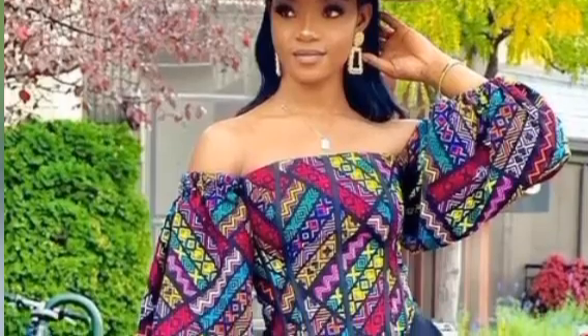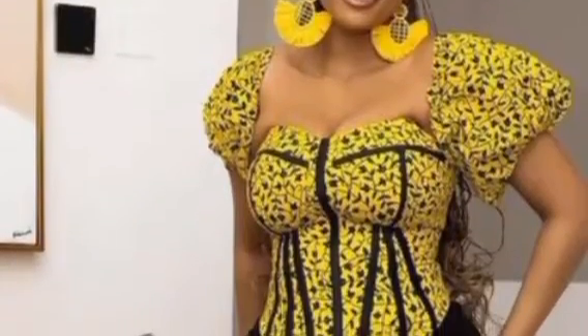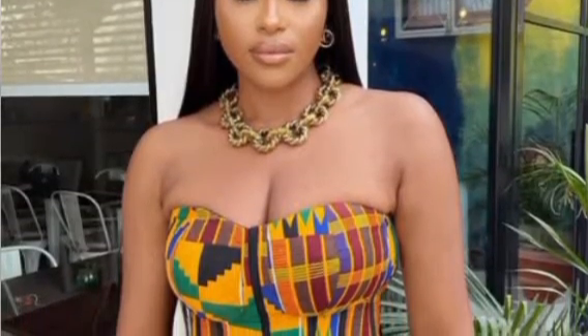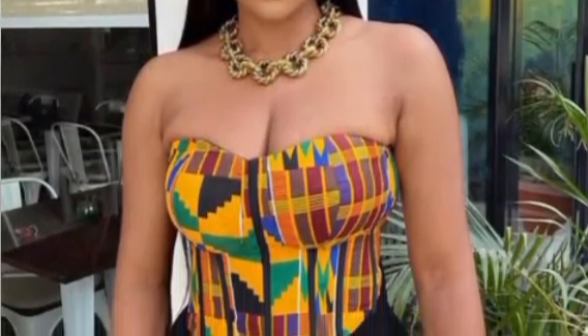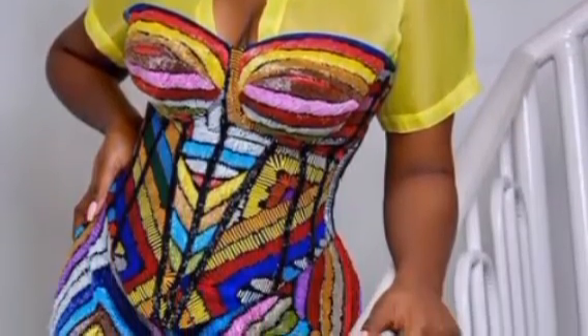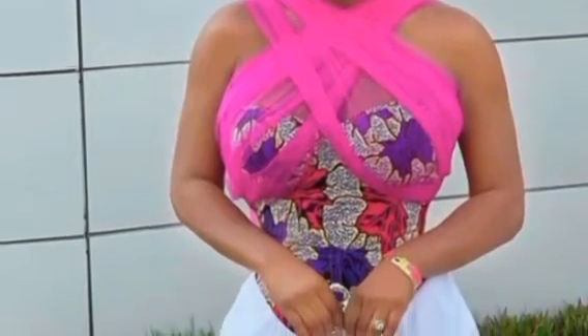Last but not least, number ten is corset tops. Corset tops are very much in vogue right now — people are really buying them. Different RTW brands are making different types, so it's all about you cashing in at this time with stunning corset top designs.